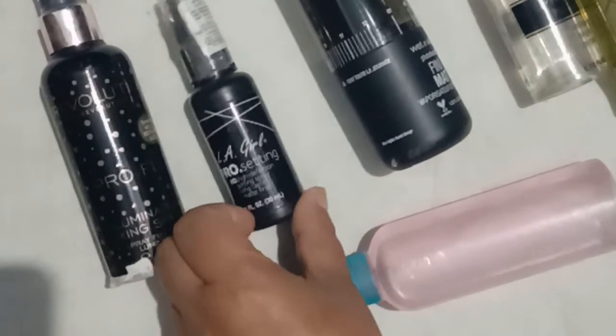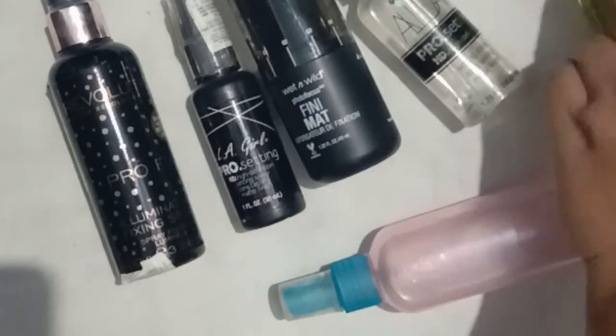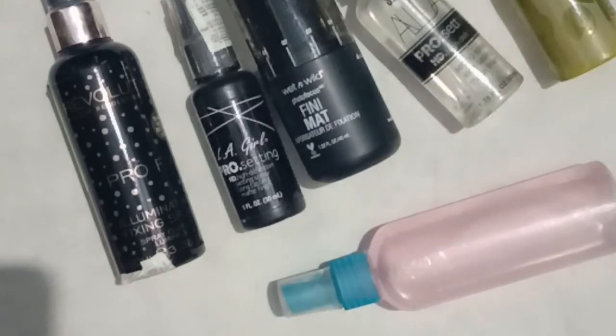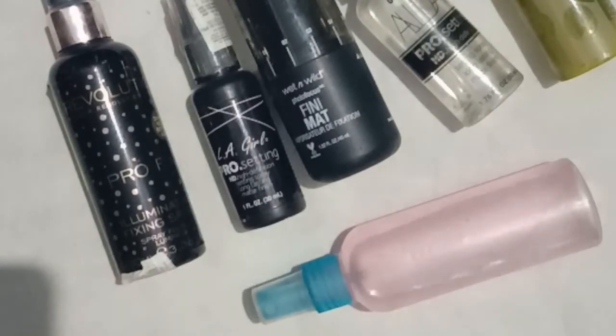So to recap: the first one is Makeup Revolution illuminating fixing spray, second is Illegal Pro Cosmetics matte face finishing spray, third is Wet n Wild Fini Matte fixing spray, fourth is SFR Color matte finishing setting spray, and the last one is Swiss Beauty fixing spray. Just to give you a swatch of my DIY setting spray — you can see the glow, it has no shimmers on it. I have a detailed procedure for how to make it on my channel as well. I really hope you guys enjoyed this video.